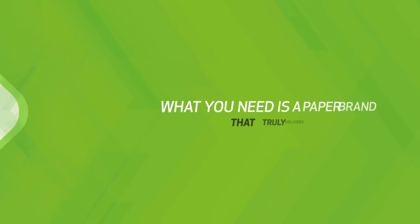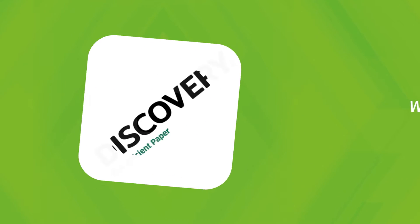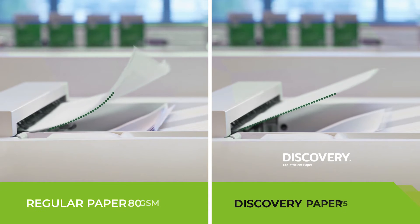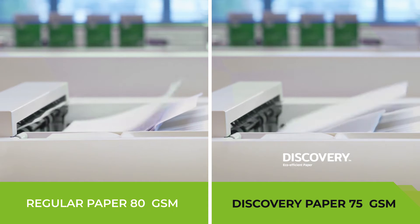What you need is a paper brand that truly delivers. Discovery Office Paper has been specially designed for high-volume printing, focusing on top performance with any equipment.